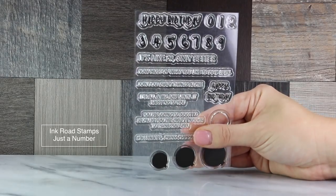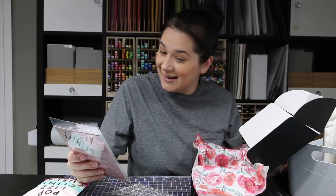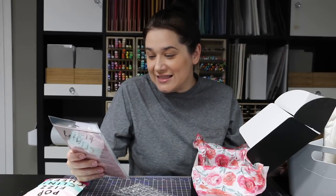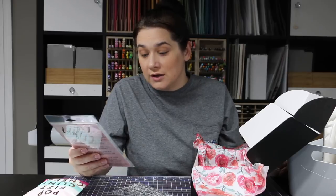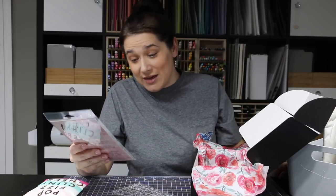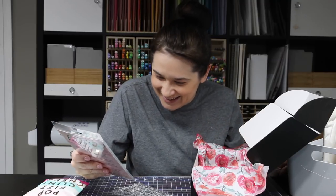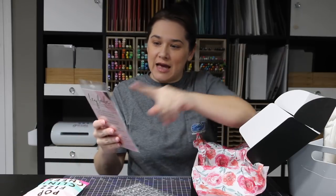This stamp set has balloons and awesome sentiments like: '29 only better,' 'now most of what you like to do is legal,' 'don't do crazy things alone,' 'it's all a big joke until it happens to you,' and 'you're going to succeed because you're crazy enough to think you can.' Save water, drink champagne!